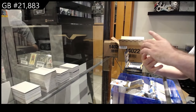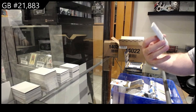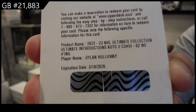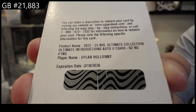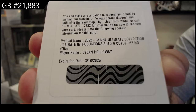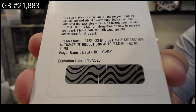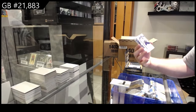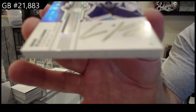We've got an ultimate introductions autograph — Holloway for Edmonton. Introductions autograph Holloway. We've got an ultimate emblems, Otto Schallgren for the Maple Leafs.